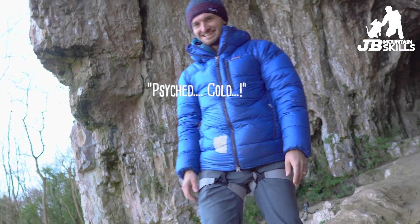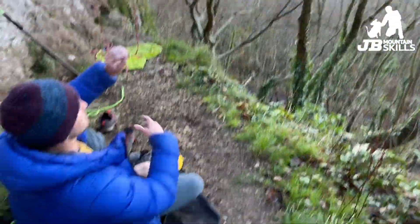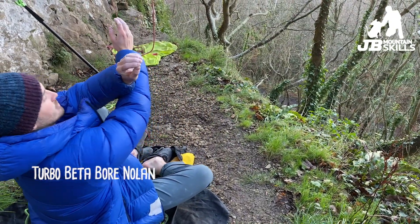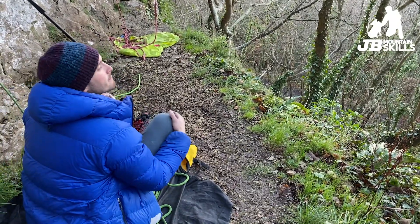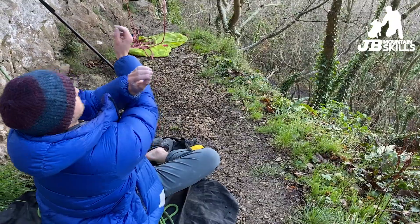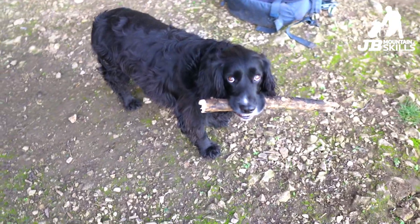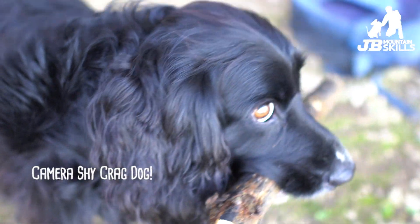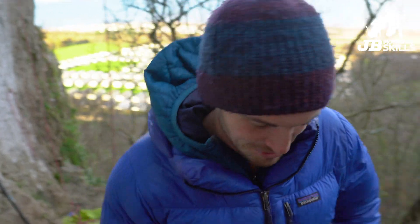How are you feeling Mike? It almost opens up this area so when you cross through you've got a bit more room, whereas if you're too far this way you can't really get through as easy. Are you going to send this route today? Probably last time, Moody.